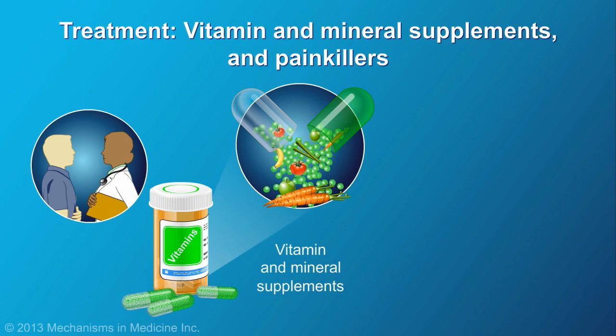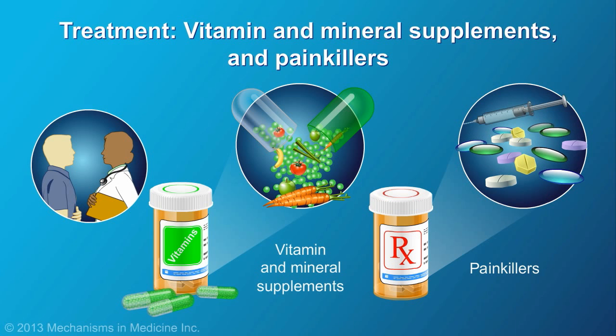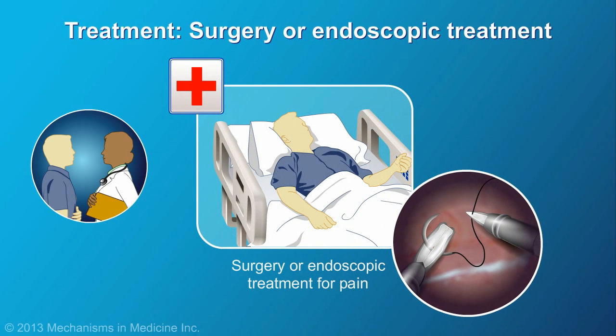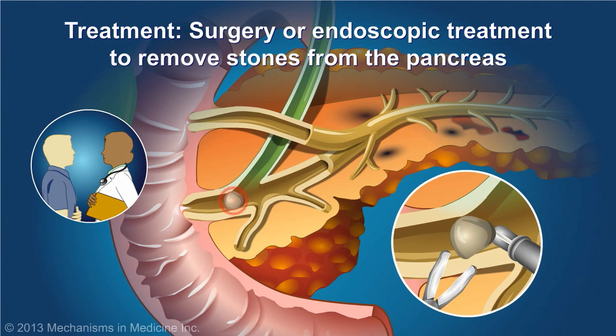Vitamin and mineral supplements are also commonly prescribed, as well as painkillers. Sometimes pain is severe enough that narcotics are used, or that surgery or endoscopic procedures may be required to remove stones that occasionally form and block the pancreatic duct.